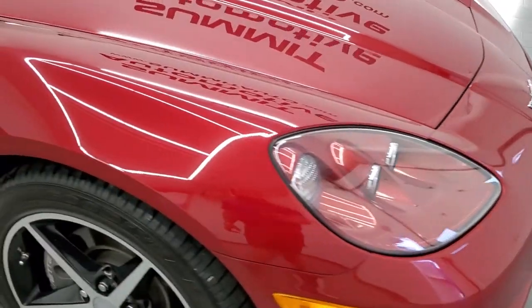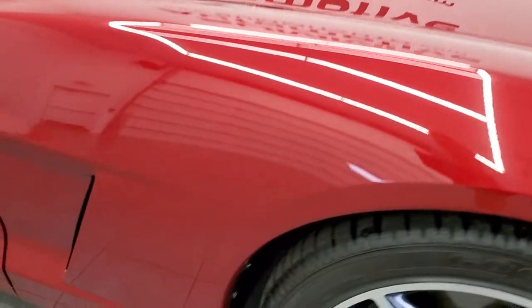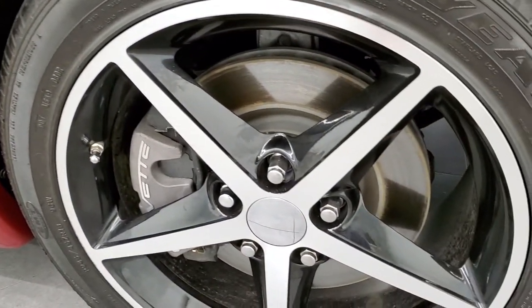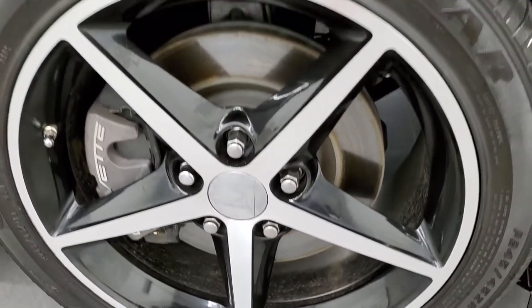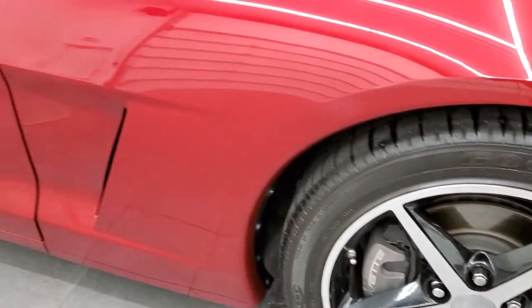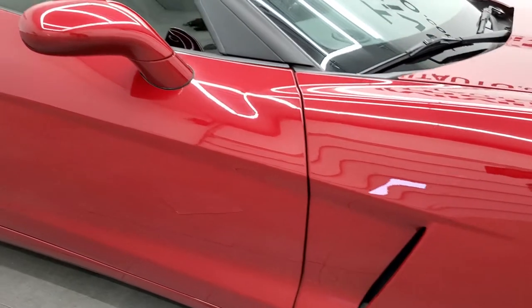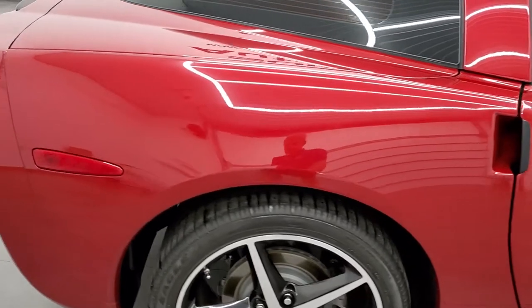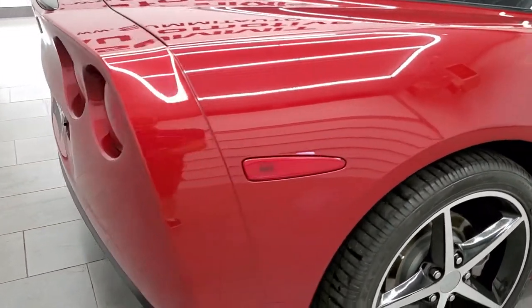Passenger side front fender is in excellent condition, no scuffs or scrapes on there. And the passenger side front rim — no scuffs or scrapes either. Going down the passenger side, take note of how clean the body is, how reflective and mirror-like that paint is.